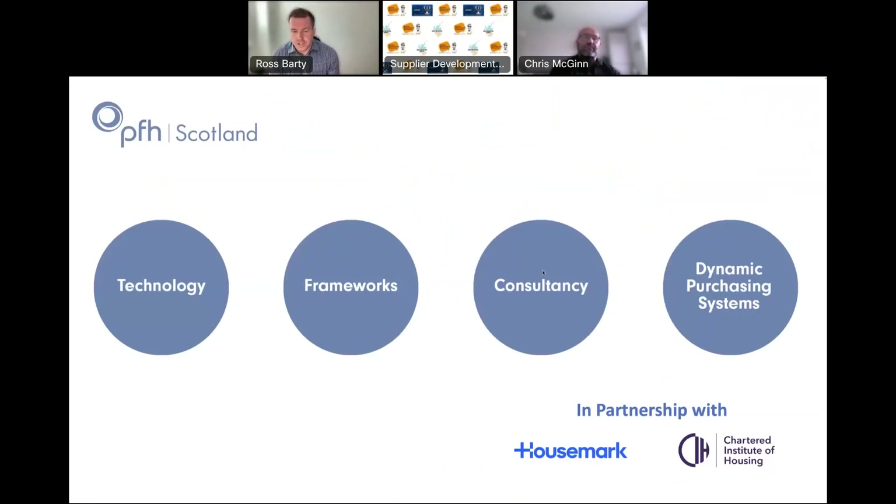So what do we actually do? What is our offering to our members? We manage a suite of fully compliant framework agreements and dynamic purchasing systems for our members to use when they buy goods and services. We also offer a range of consultancy services and an unrivalled technology offering that complements those three business areas.